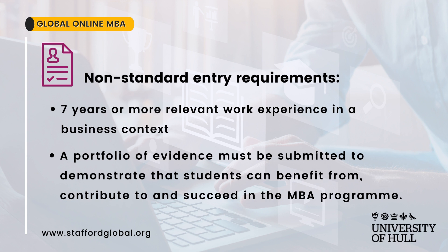For non-standard entry, applicants must have seven years or more of relevant work experience in a business context, and a portfolio of evidence must be submitted to demonstrate that students can benefit from, contribute to, and succeed in the MBA program.